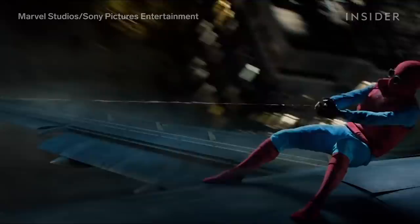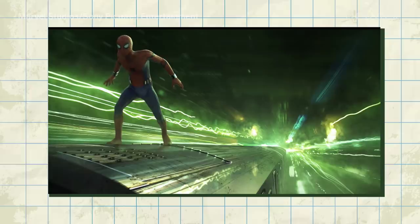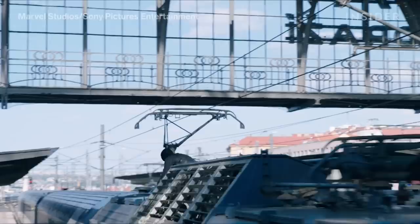Once the references were locked, the team moved to storyboard and then concept art. In total, 150 pieces of concept art were produced, which were then turned into animations.